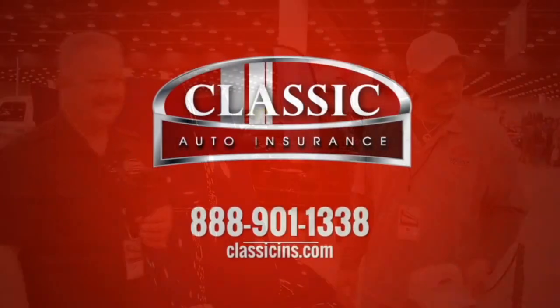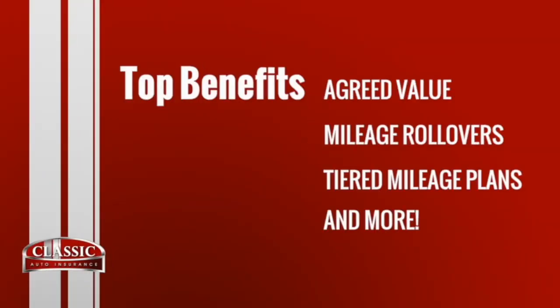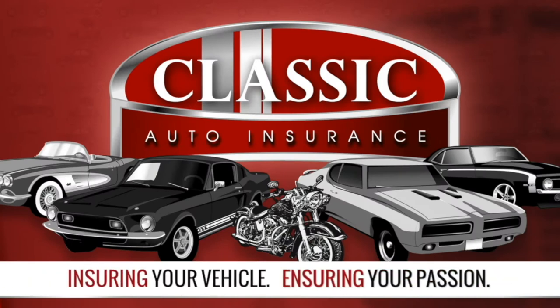I appreciate you coming out. I think it's a great tribute, what you're doing. I think it's a cool story. Thank you. Classic Auto — agreed value, mileage rollover and tiered mileage plans. Classic Auto, insuring your vehicle, insuring your passion. Call or click Classic Auto today.